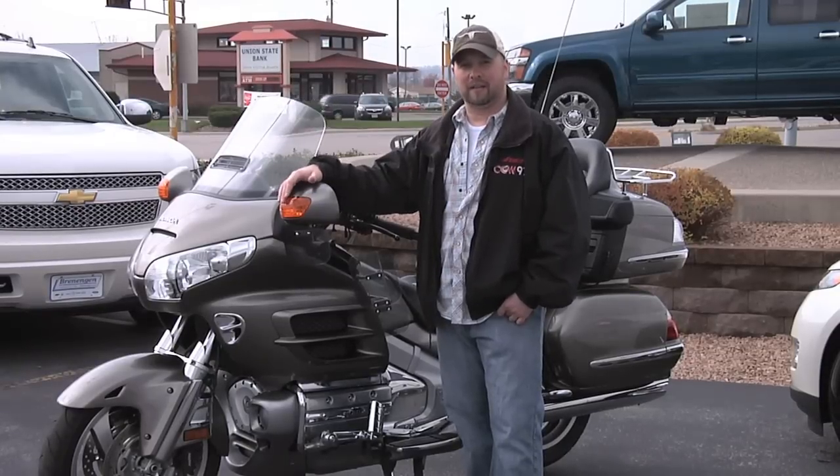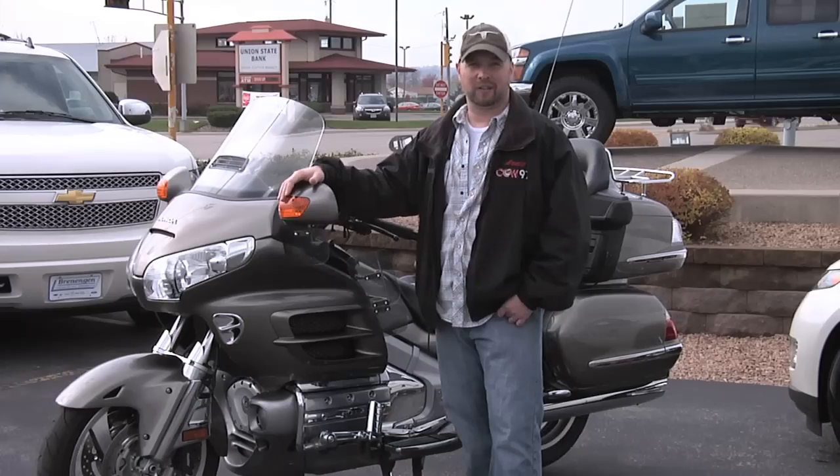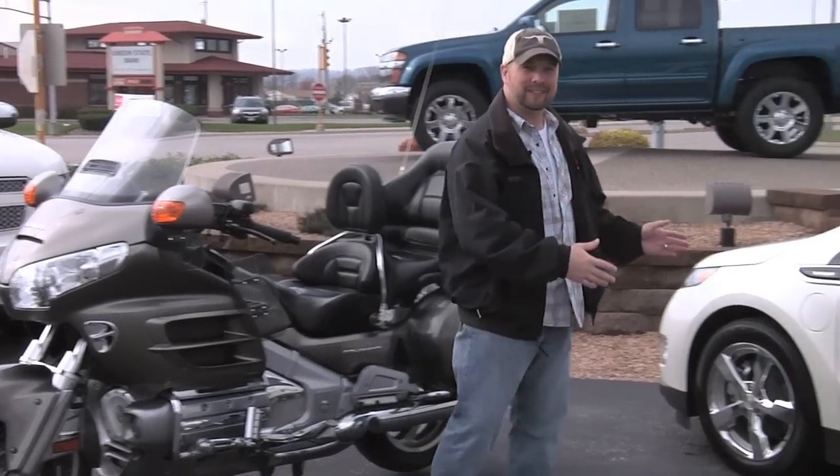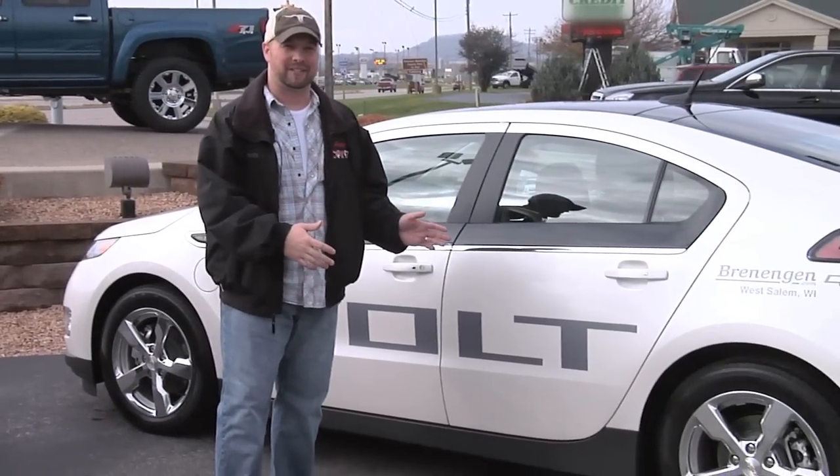You could buy this and get 38 miles to the gallon. It's a little cold out, looks like it might rain, probably not very good in the snow. Or you could buy this and get 94 miles to the gallon.